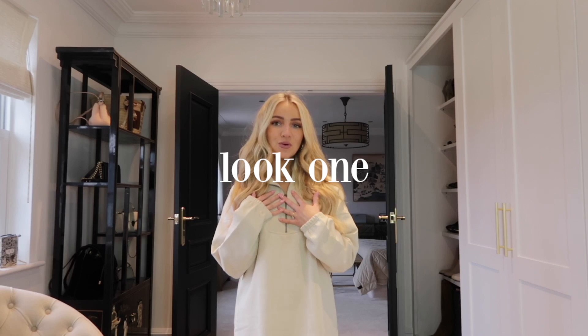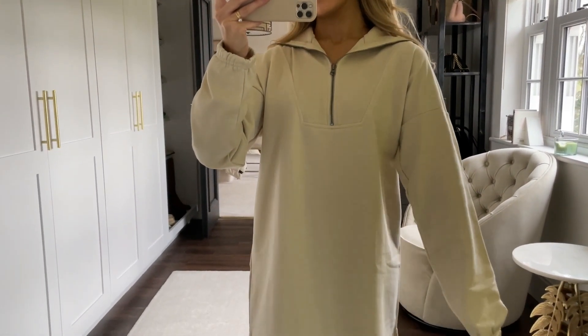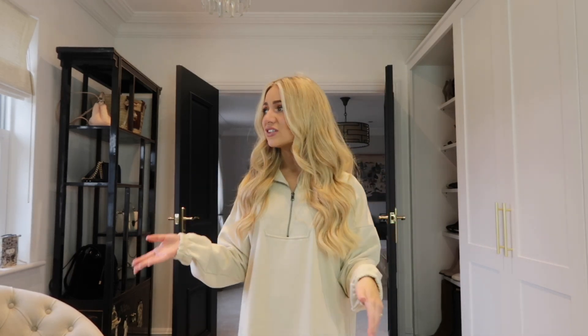For my first look I've got on this sweatshirt dress from Missguided — I think it's from their petite collection but I'll link it below. They always do things in petite, regular, and tall, and it's always the same style. This dress is so comfortable, it's got a brushed cotton feel on the inside which makes you feel really warm. I've got it in this cream color and I love the zip neck detail at the top — you can do it right up or leave it slightly unzipped, which is how I like to style it.